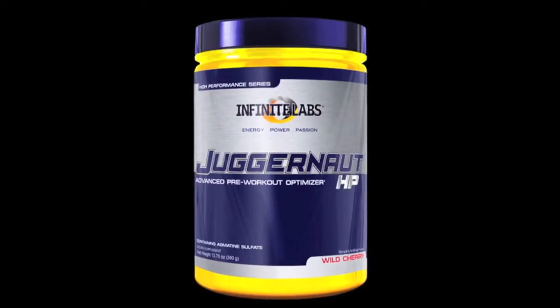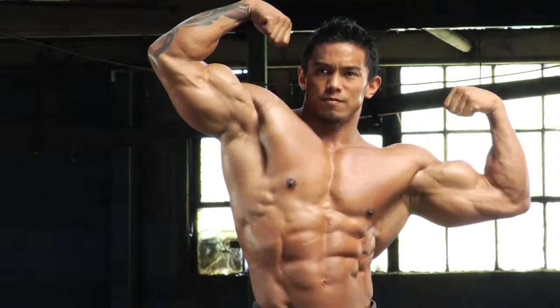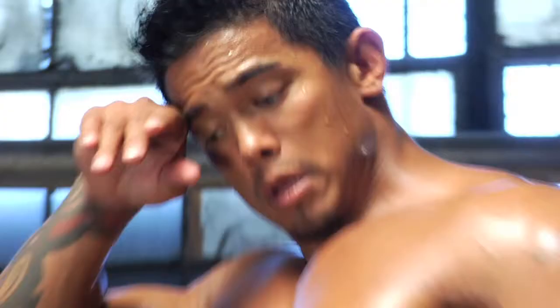And Juggernaut, the ultimate pre-workout product for prolonged pumps and mind-blowing vascularity.